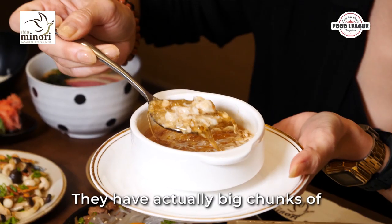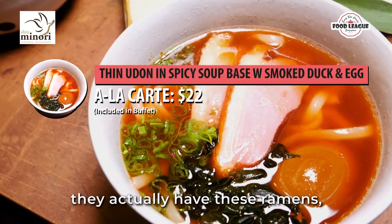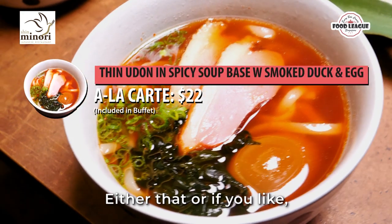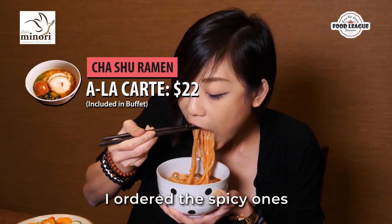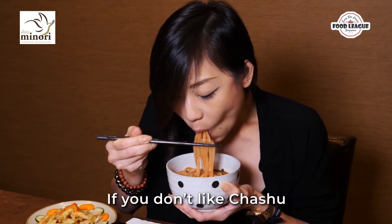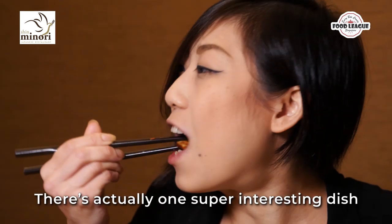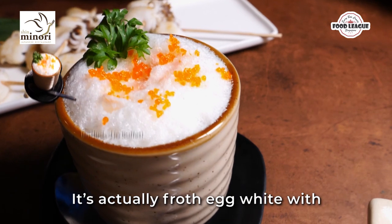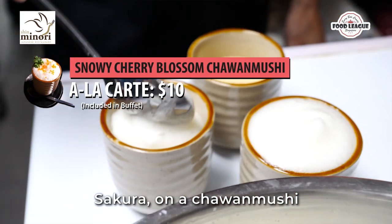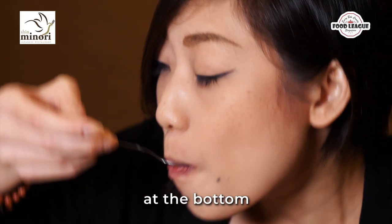They have actually big chunks of crab meat inside. On top of all these soups, they actually have this ramen with smoked duck meat on it. You can also get the char siu — I ordered the spicy one. The spice is more of a chilli powder kind of spice. If you don't like char siu inside your ramen, they have an a la carte option. There's also one super interesting dish — it's egg white with sakura on a chawamushi. It's a bit more on the sweet side with that chawamushi at the bottom.